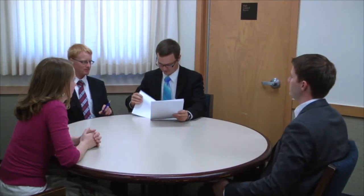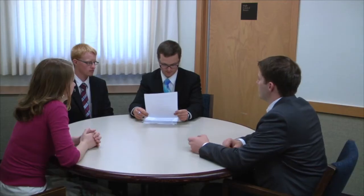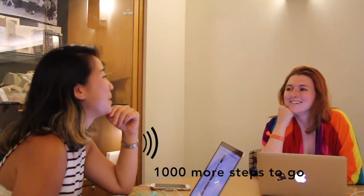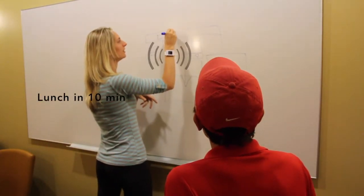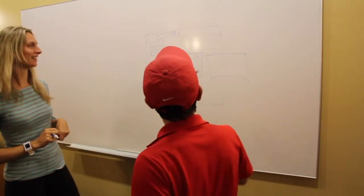Communicating information through vibrations in a wrist-worn device can allow people to stay focused on the task at hand, whether it be getting information while active or otherwise occupied. The question is, can people recognize meaningful vibrations in their daily lives, and can they interpret these vibrations without being overly distracted?